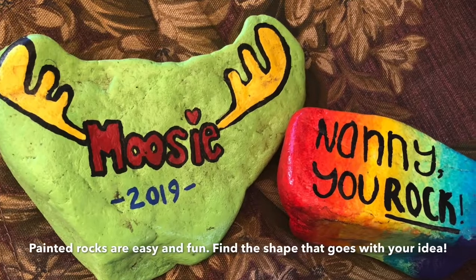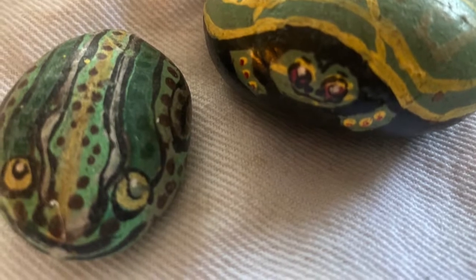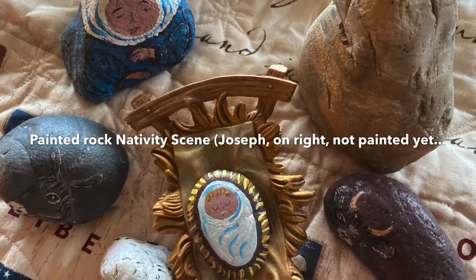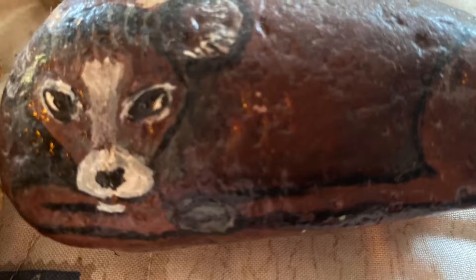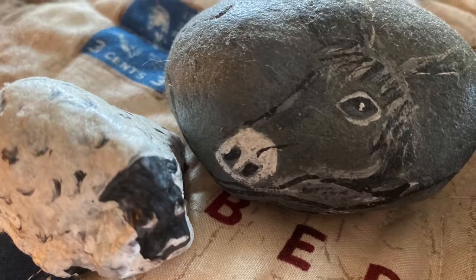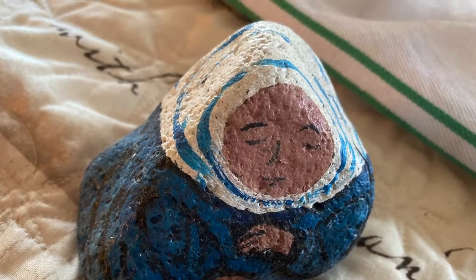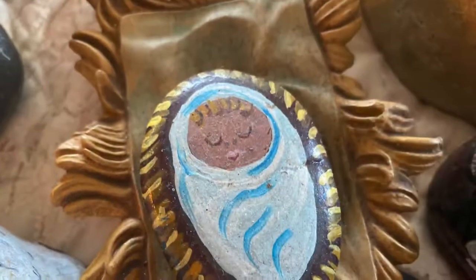As you look at some of these painted rocks, you really notice that the shape of the rock goes with the design. My rock nativity scene is a work in progress — I still haven't painted Joseph yet. He's coming along; I finally found the right rock for the shape I needed. But look at these animals — and Mary, there she is, and baby Jesus. This has been fun, but I do have to finish it.